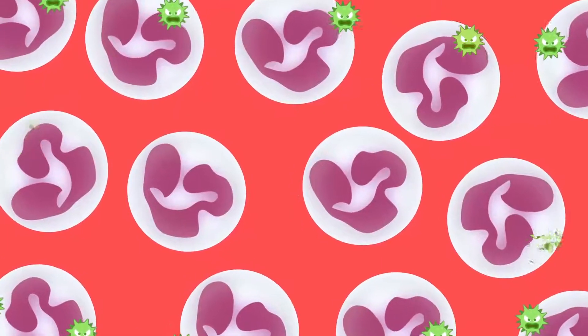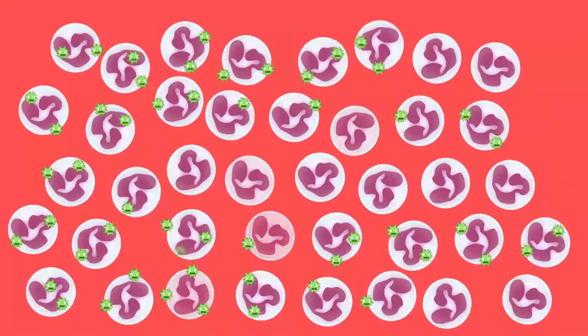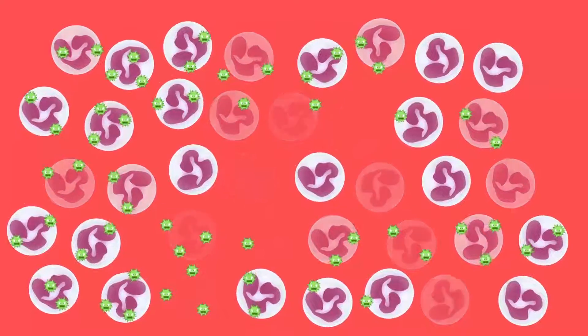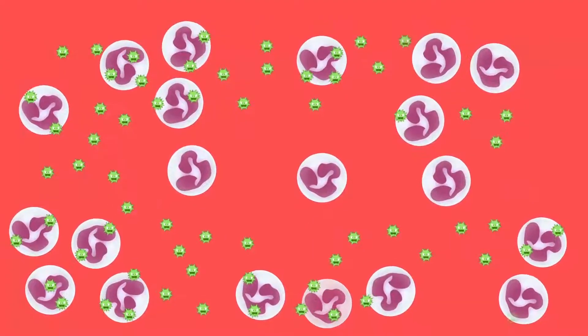However, these white blood cells, or neutrophils, are destroyed by cancer and cancer treatment. This may result in neutropenia, meaning that there are fewer white blood cells to help fight infections.